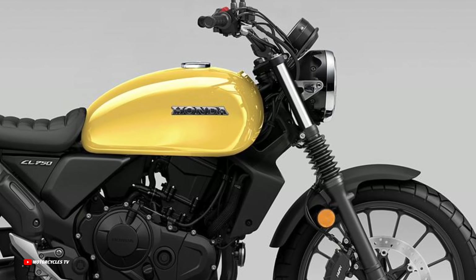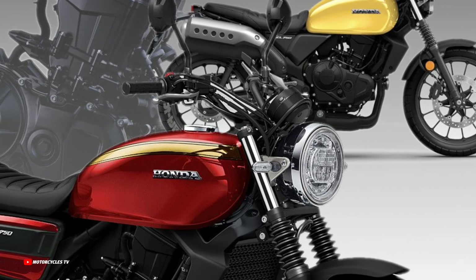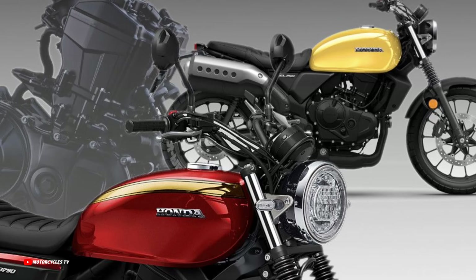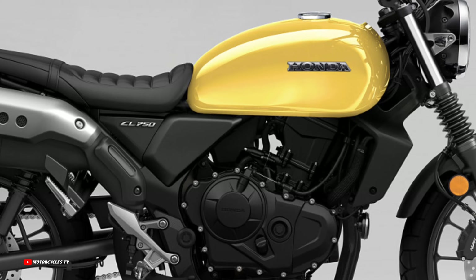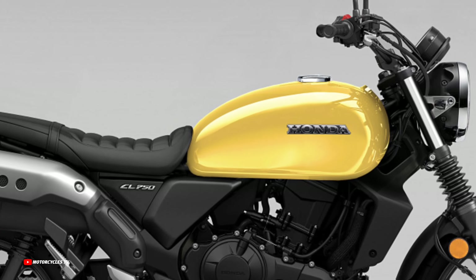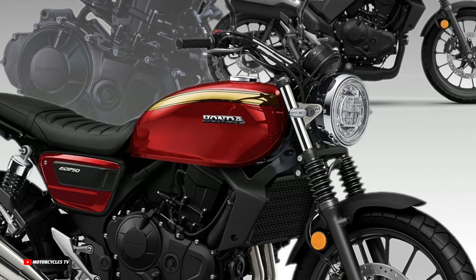So how do you feel about this beautiful design, and which model is your favorite? The Honda CL 750 model upcoming for 2024 — we saw only one color available, which is yellow. And the Honda GB750 model we saw available with a new red color.